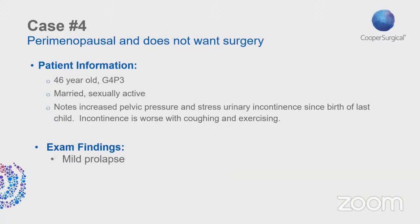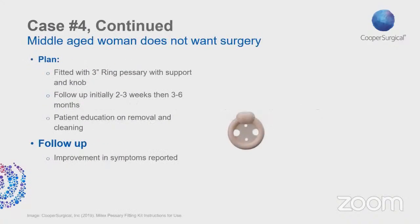Case 4: A 46-year-old G4P3 married woman who is sexually active, reporting increased pelvic pressure and stress urinary incontinence since the birth of her last child, worsened with coughing and exercise. Exam findings show mild prolapse. She was fitted with a number 3 ring pessary with support and knob. Initial follow-up was two to three weeks after insertion; she then returned every six months after being taught to remove, clean, and reinsert the pessary on her own. She reported improvement in symptoms and was comfortable managing the pessary independently.